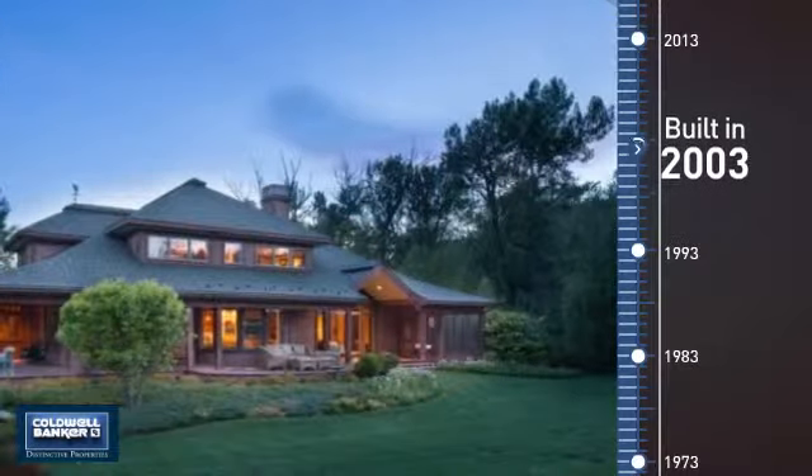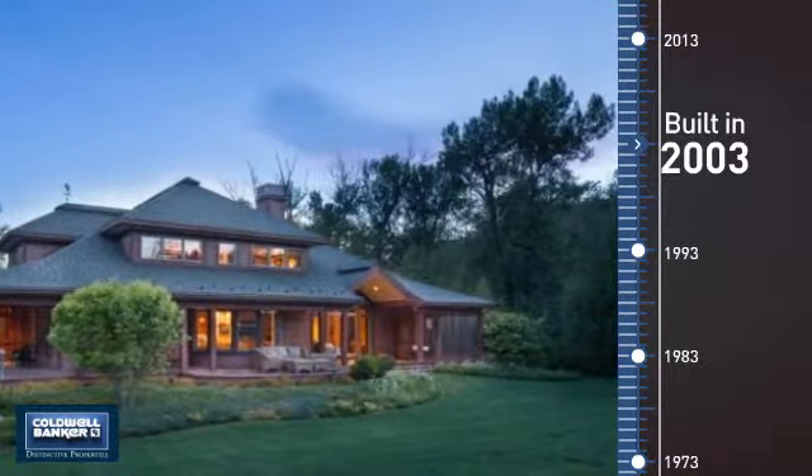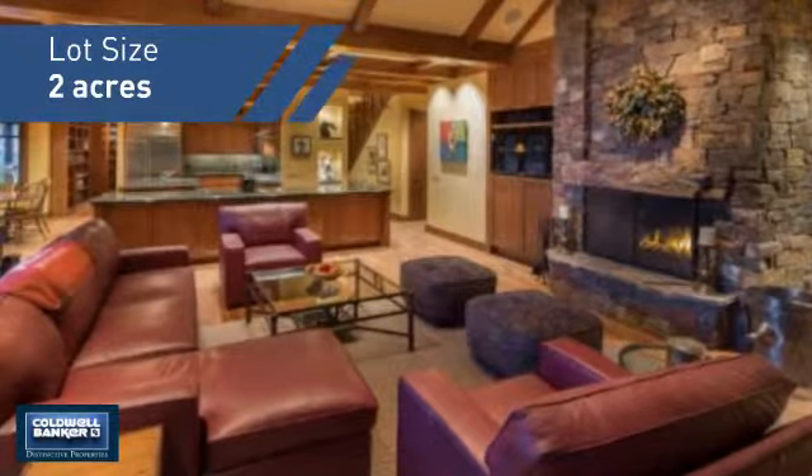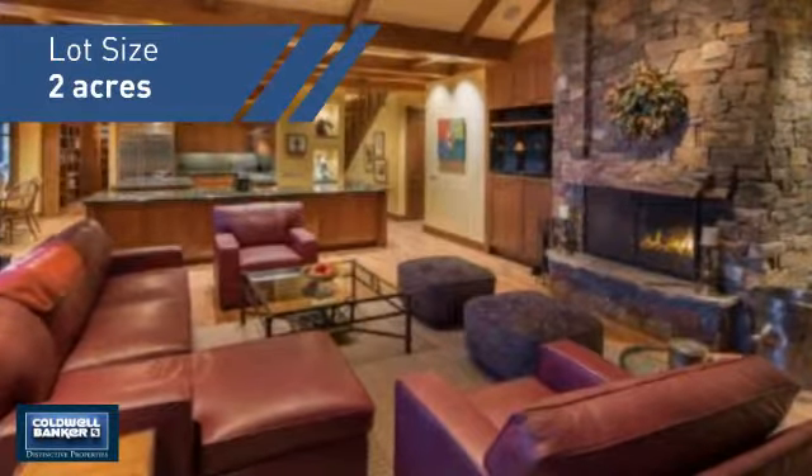This property was built in 2003 and features over 4,200 square feet of space, giving you a spacious layout to play host or kick back and relax after a long day.